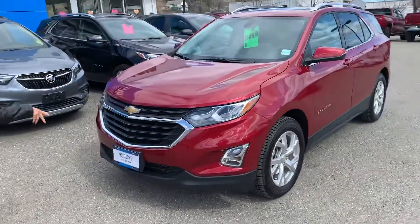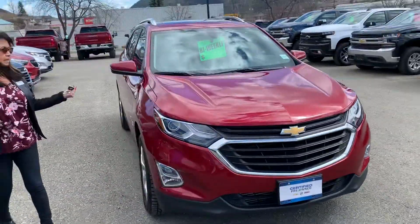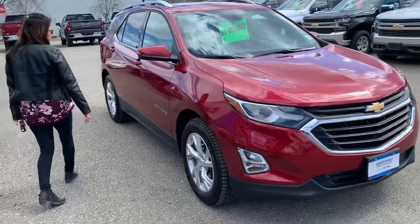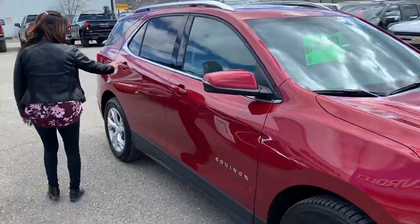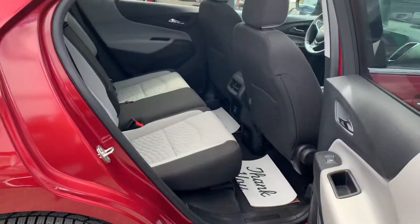We've got some nice fog lights and I love this red. It's not the fire engine red, but it's like a red quartz. It's got a beautiful interior, and you've got seating for five people comfortably.